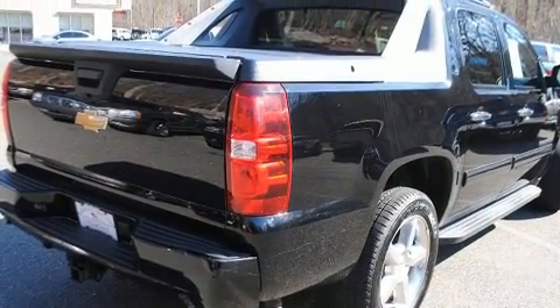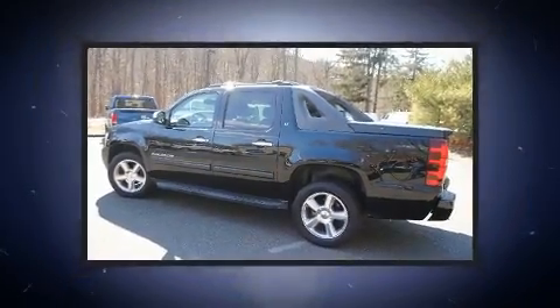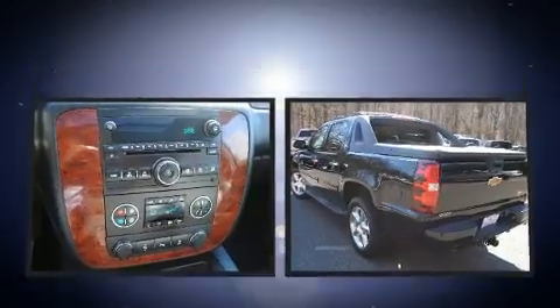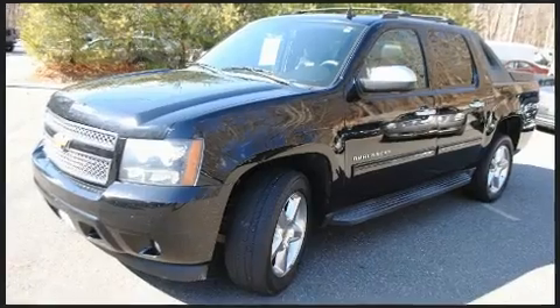A wealth of standard features means that you no longer have to sacrifice. Like power windows, mirrors, and seats, variably intermittent wipers, heated door mirrors, a tonneau cover, a roof rack, and a split folding rear seat.